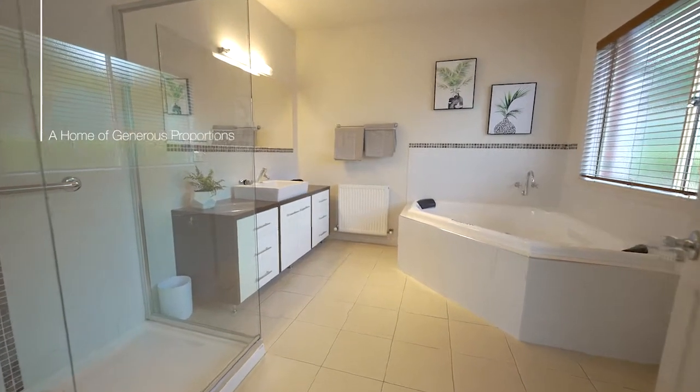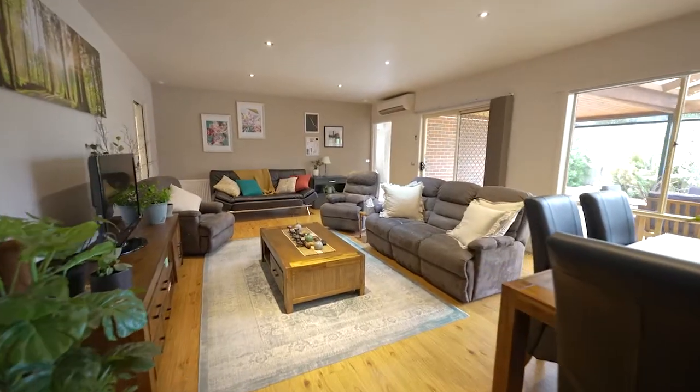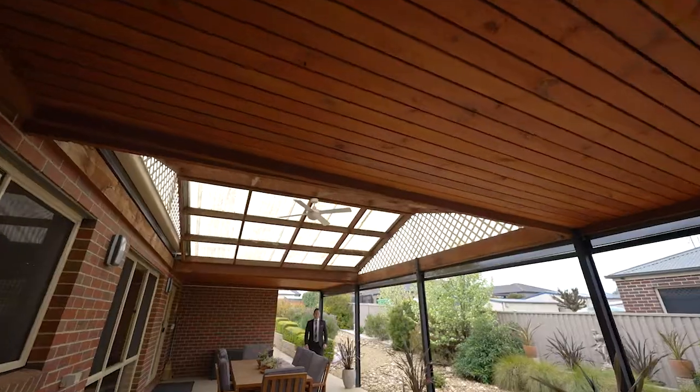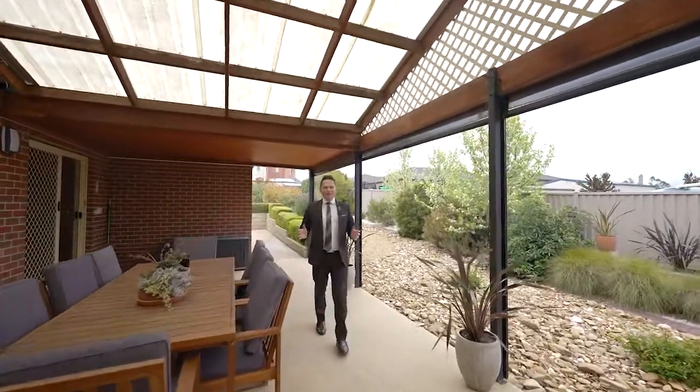The size of this home is of generous proportions, highlighted by this large open plan living area with sliding doors leading out to an amazing al fresco area — the ideal space to entertain family and friends.